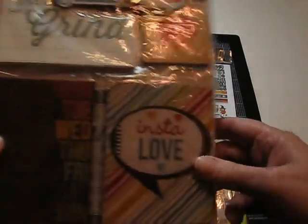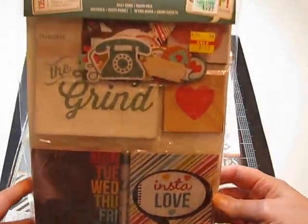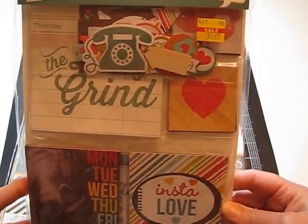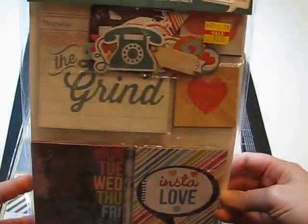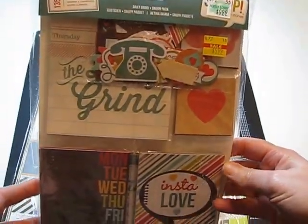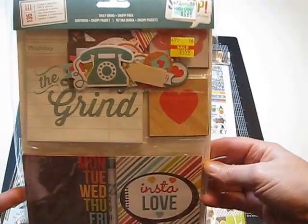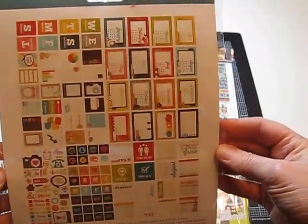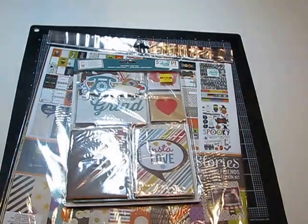I also got this — not new, but this is the Daily Grind Snap Pack. It was in the clearance area for $6. I know I can get it cheaper; I've seen it online for $4.99, but once you factor in shipping, it's kind of a wash. So I got it. It's got all kinds of fun cards and die cuts and things like that, so I got that because it was cute.